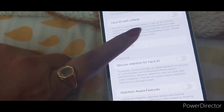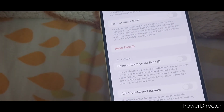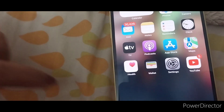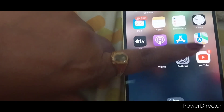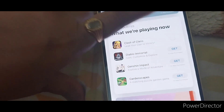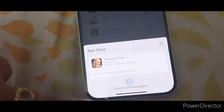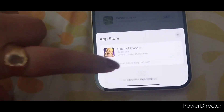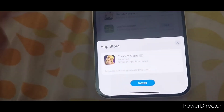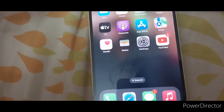The last feature: if we go to the App Store, for example, there is a confirm with side button option. This is a little confusing — so double-click the side button. With Face ID, the app will install automatically. This is a trick — we can download it using this method. I will explain this in the video.